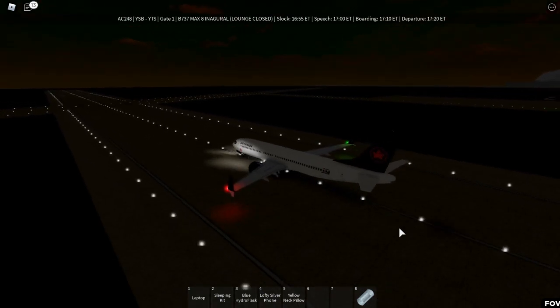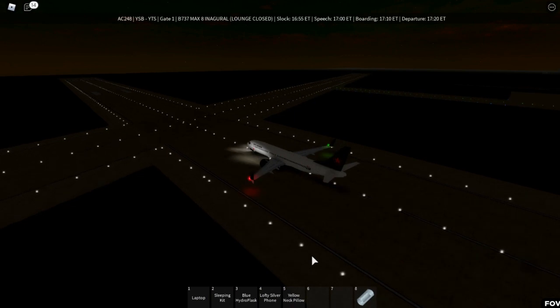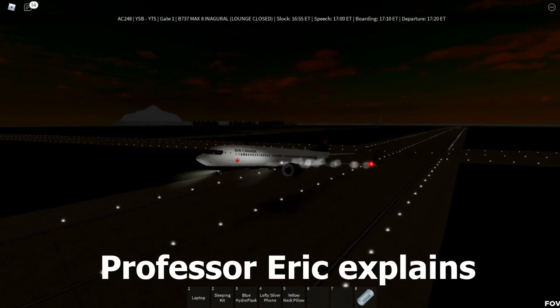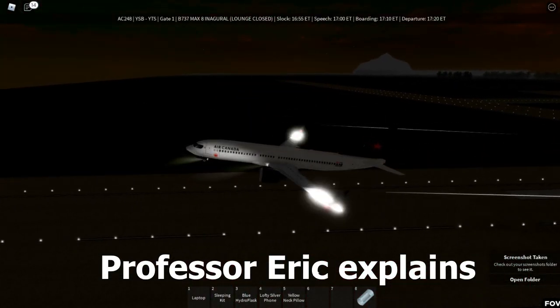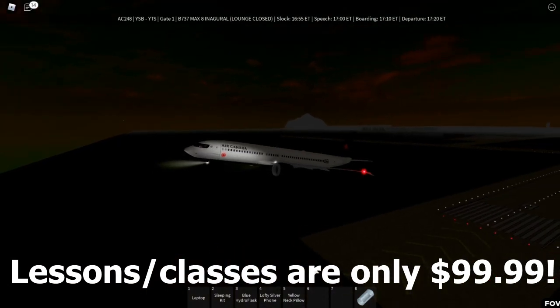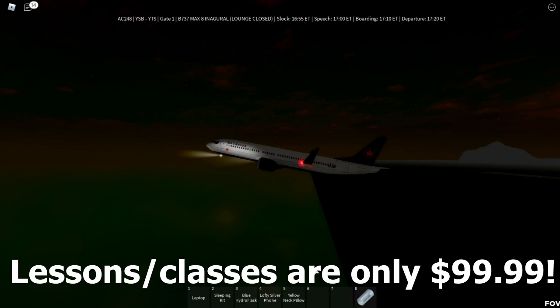We finished the takeoff. For the audience that doesn't know, the engine on the 737 MAX is kind of messed up to the point that the nose tips up really high, and the MCAS system makes it go down, which caused crashes. But now you know.